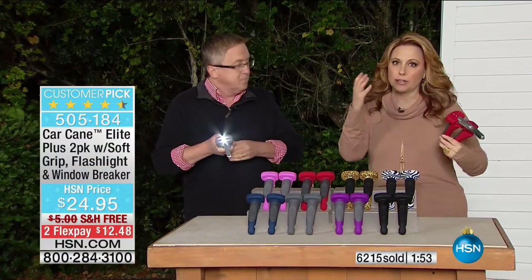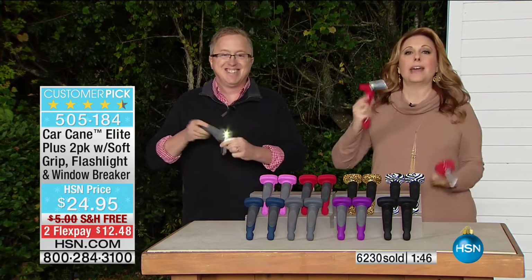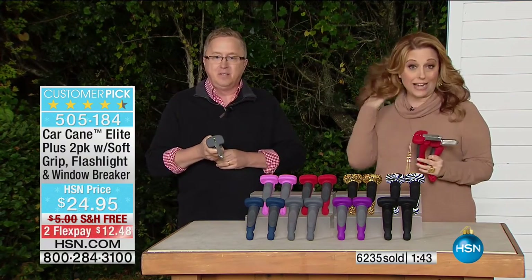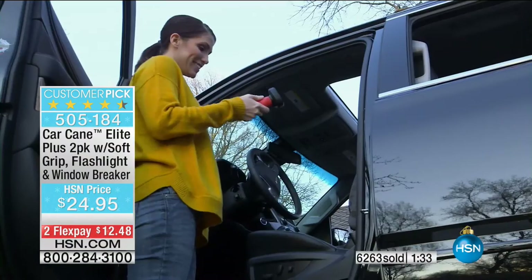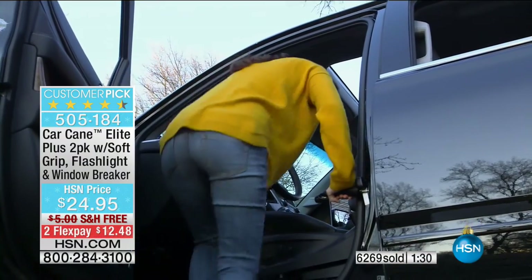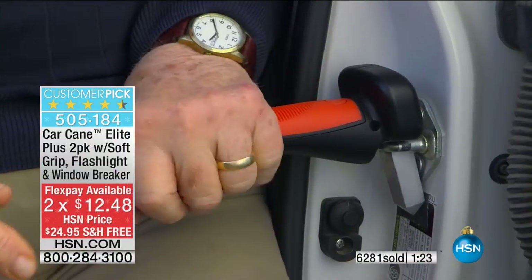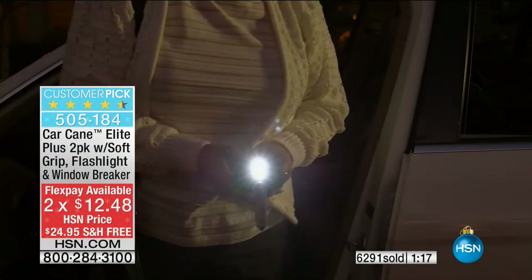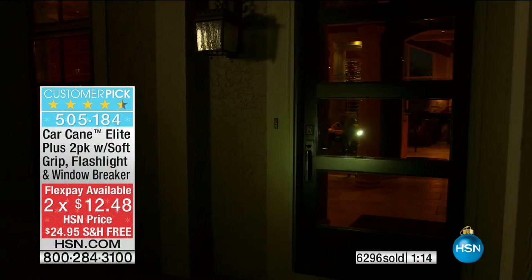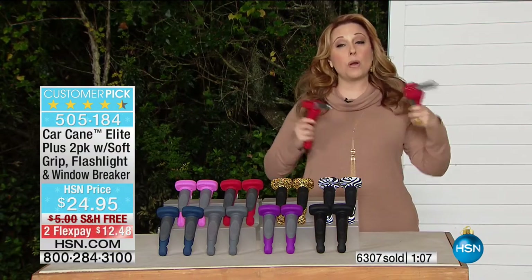I'm not that tall, so it's hard to get in and out of big trucks — the Car Cane is the answer. I personally think every car sold should come with a Car Cane. You're getting two for just $12.48 on flex pay, free shipping and handling. For those new to HSN, flex pay works with any major credit card — no interest, no fees. We ship right away, and then it's just $12.48 the first month, $12.48 the next.